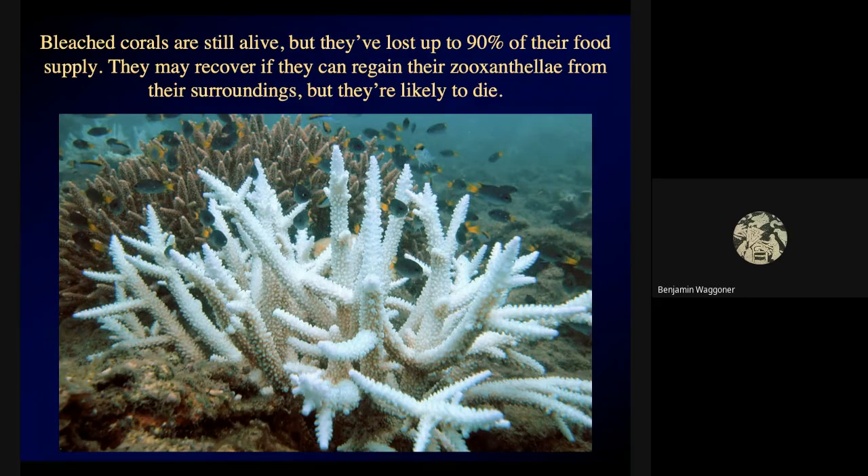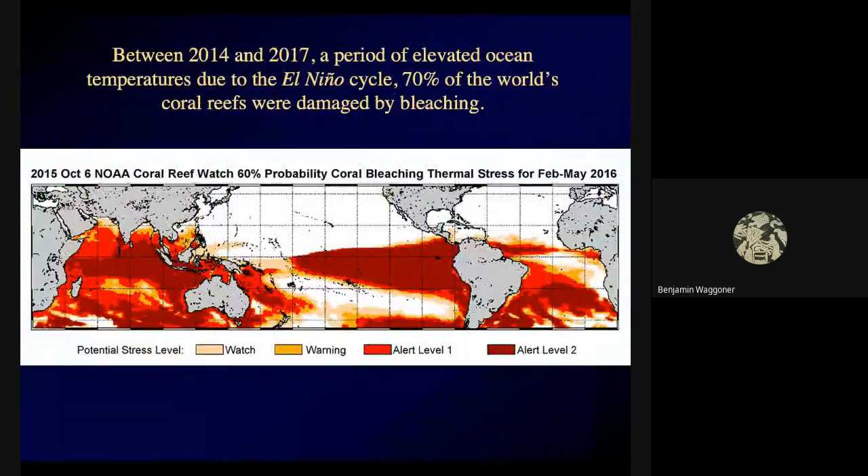One of many undesirable effects of global climate change is increased ocean temperatures, leading to increased degrees of coral bleaching. Between 2014 and 2017 we had elevated ocean temperatures due to the El Niño cycle, and the red shaded area on this map — encompassing 70% of the world's coral reefs — shows the areas most affected by warmer temperatures.